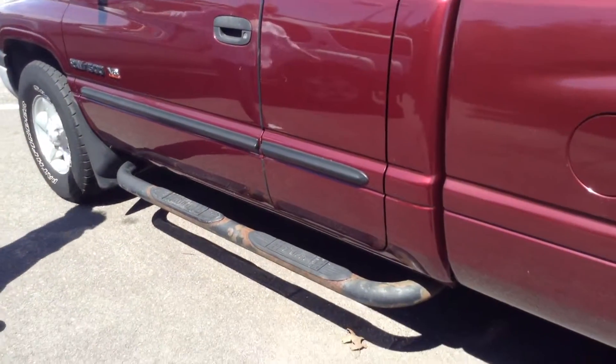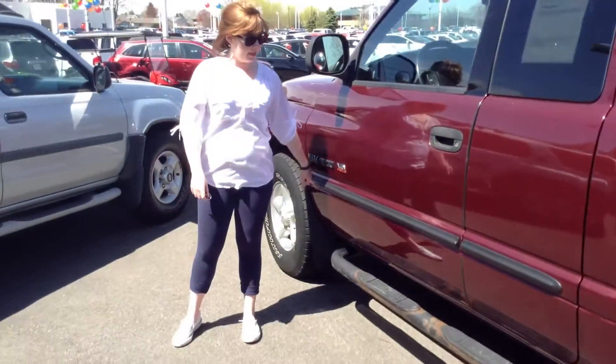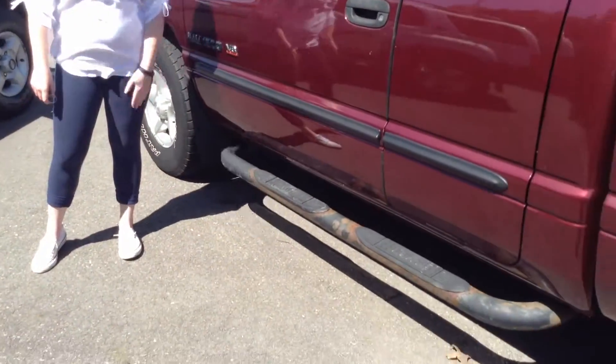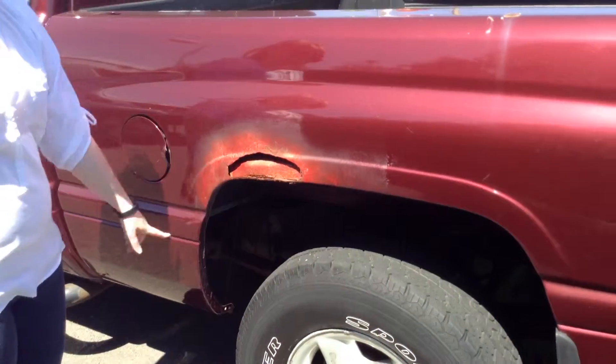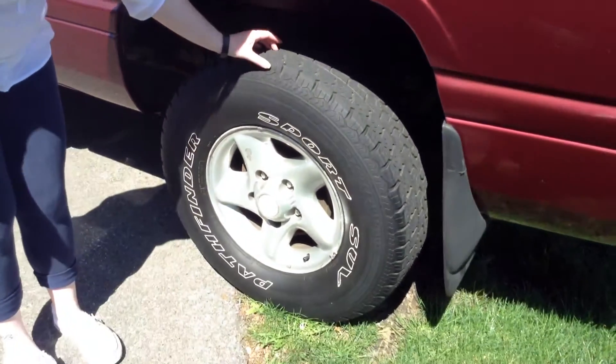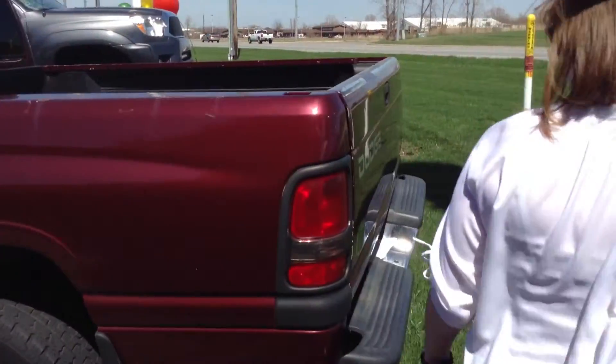The exterior has scratches throughout the body, as well as some rust beginning here on the running boards. There is also a large spot of rust here over the wheel. Tires do need to be replaced — I would say there's probably 20% remaining, if I'm being a little bit generous.